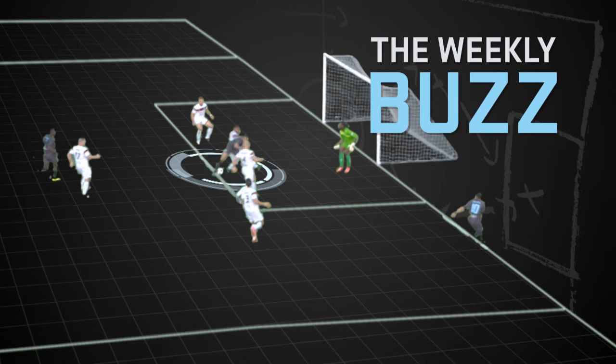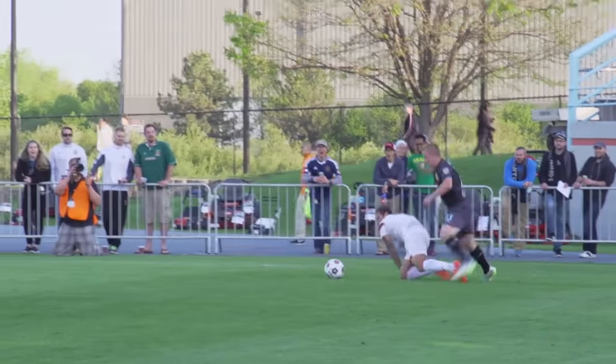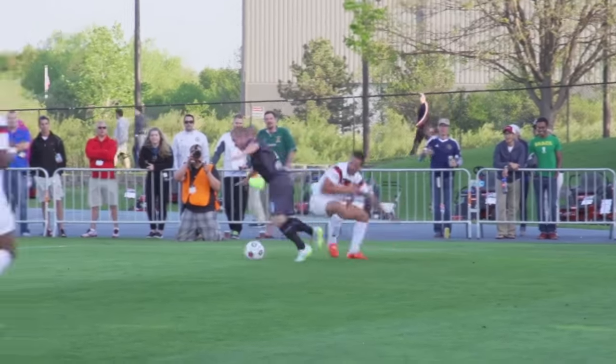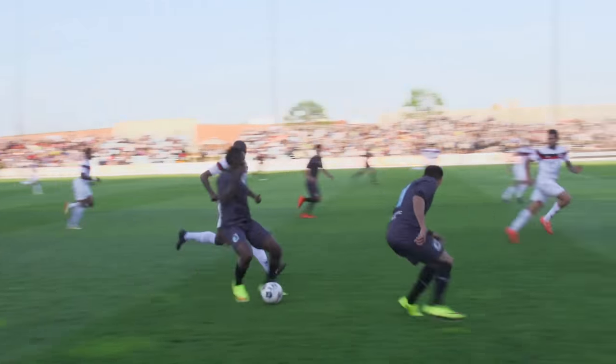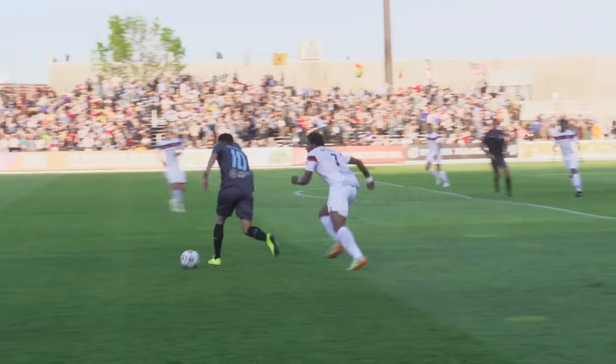Minnesota sustained good pressure throughout the first half. Atlanta's defense was tough, well-organized — tough team to break down. There was a reason they were undefeated and why they've given up so few goals, and Minnesota was challenged by the Atlanta defense. But they kept probing, kept finding the feet of quick players like Jamie Watson, Miguel Ibarra, Khalif Ali Hassan. All those players helped Minnesota combine in good fashion and break down the defense, eventually leading to a goal.